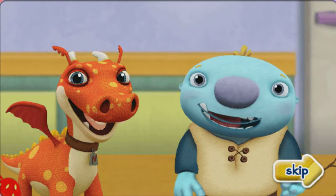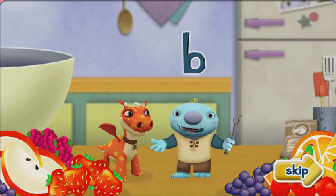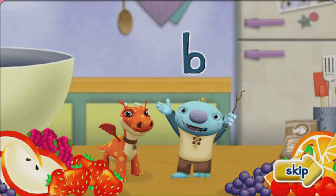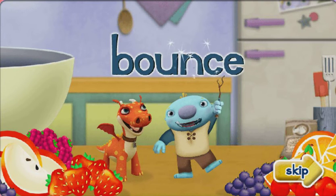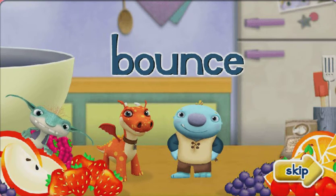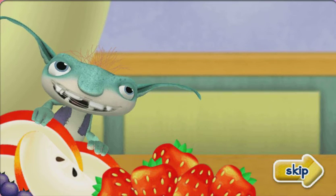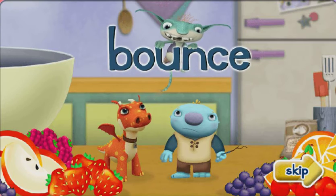I know! Today, all the magic words start with the B sound and the letter B, so we can make the fruit bounce into the bowl. Bob Goblin loves when things bounce, especially when they're bouncing everywhere!